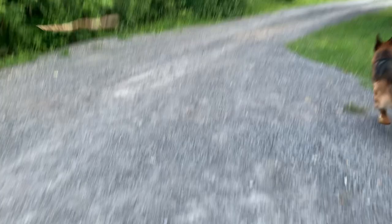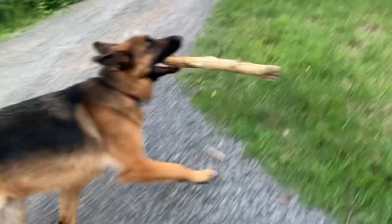Oh, come, bring it. Good puppy. Release. There you go. Get there, puppy. Get him. Get there, puppy.